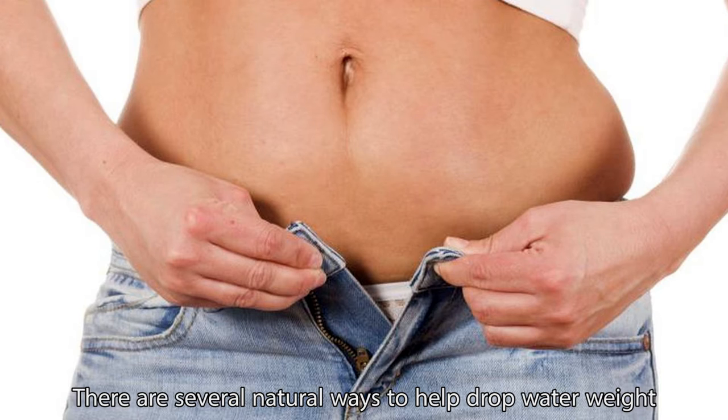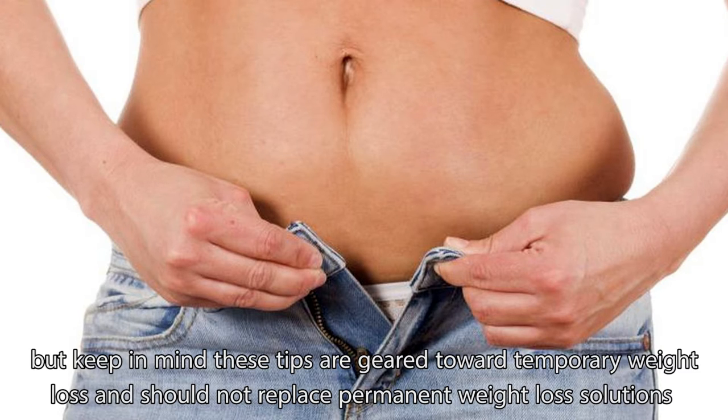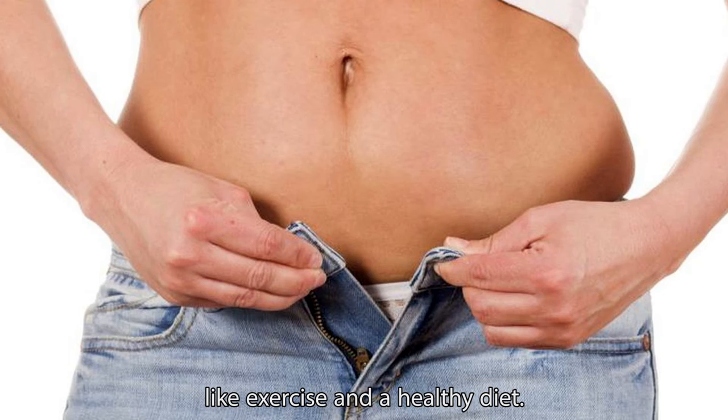There are several natural ways to help drop water weight, but keep in mind these tips are geared toward temporary weight loss and should not replace permanent weight loss solutions like exercise and a healthy diet.